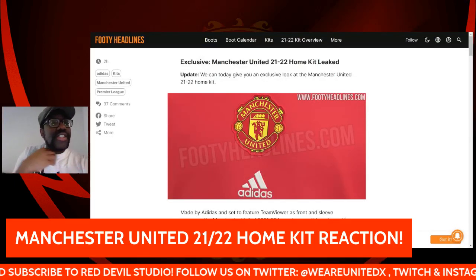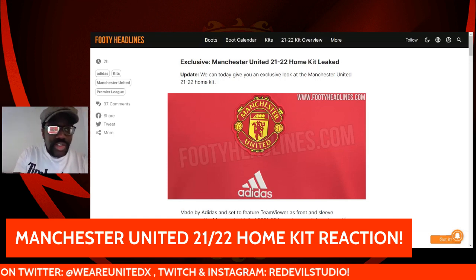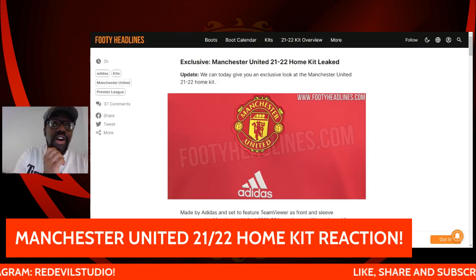Hey guys, it is Old Man G here back again with another video for Red Devil Studio, and today we are reacting to the leaked via Footy Headlines Manchester United 2021-2022 home kit.